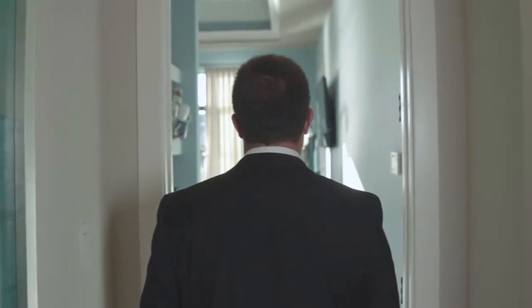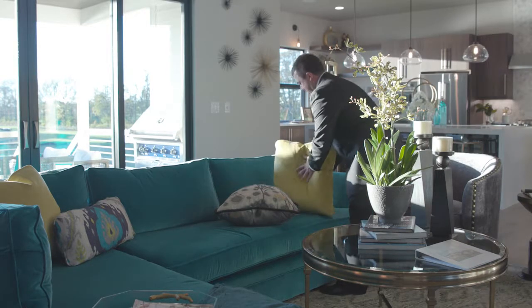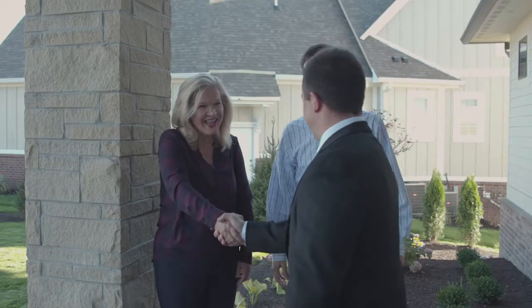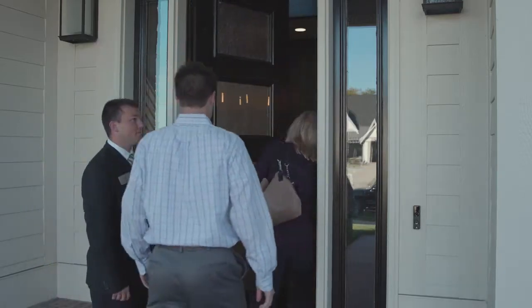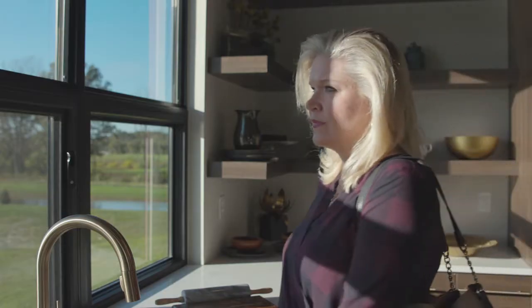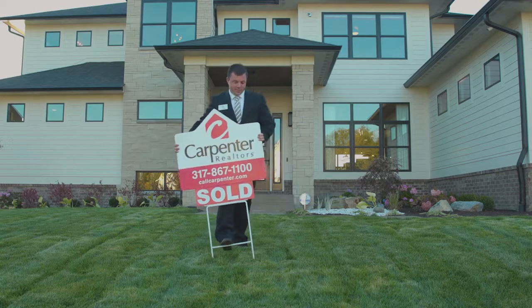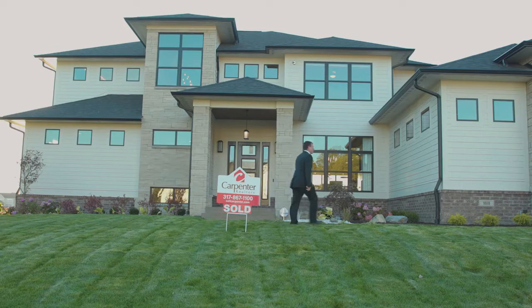I think the need is very hidden in some of our communities because we're a very affluent area. But once you open up eyes and make people aware of what's going on, everyone wants to be a part of it and help. More importantly, it shows the community that Carpenter Realtors isn't only focused on the selling of homes, but building a community. Carpenter would do it with or without the recognition, because it's truly about helping people and making us part of the community. I like to think of Carpenter as the embodiment of the story of the Good Samaritan — and I really think that's who Carpenter is.